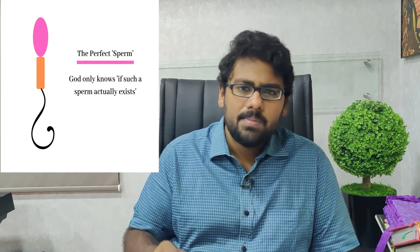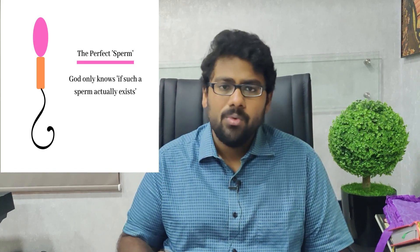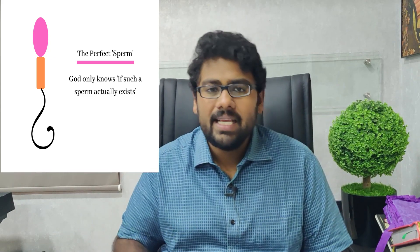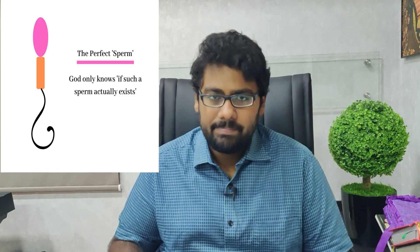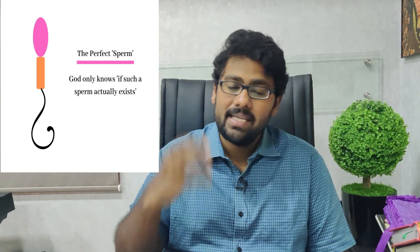A normal appearing sperm, as you can see in the image on the right, will usually have an acrosomal cap with an oval head, a mid piece which is centrally inserted, along with a tail whose size is roughly ten times the length of the head. It is these spermatozoa that are capable of binding to the egg at the site of fertilization inside the fallopian tube and can actually lead to a healthy pregnancy.